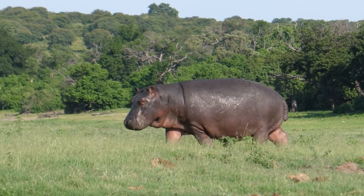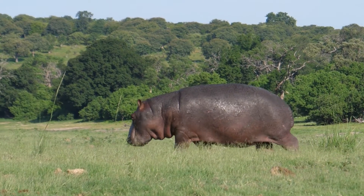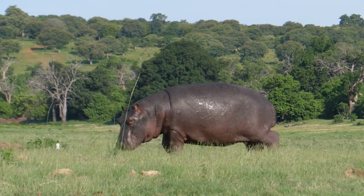They have barrel-shaped bodies with short legs and large heads, giving them a distinctive, easily recognisable shape.